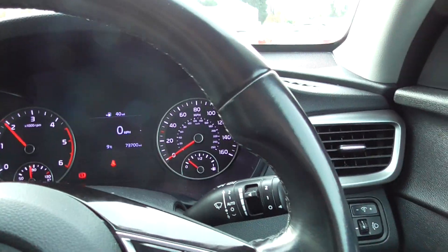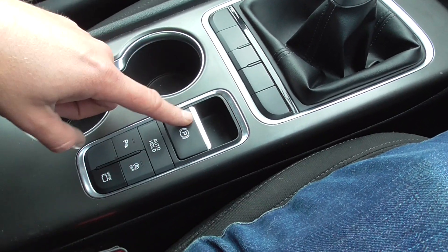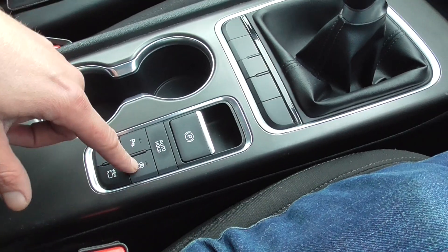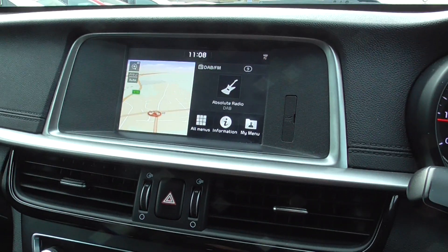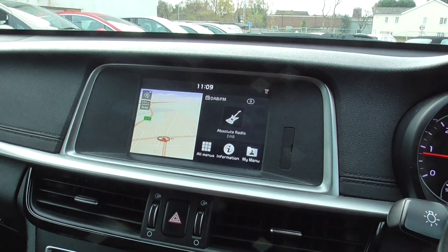All runs as it should, sounds nice. We've got a touch-button handbrake and auto hold as well, and you've got automatic stop-start and a parking sensor button on there. Sat nav is on there and it's all Apple CarPlay as well, so you can hook your phone up to it.